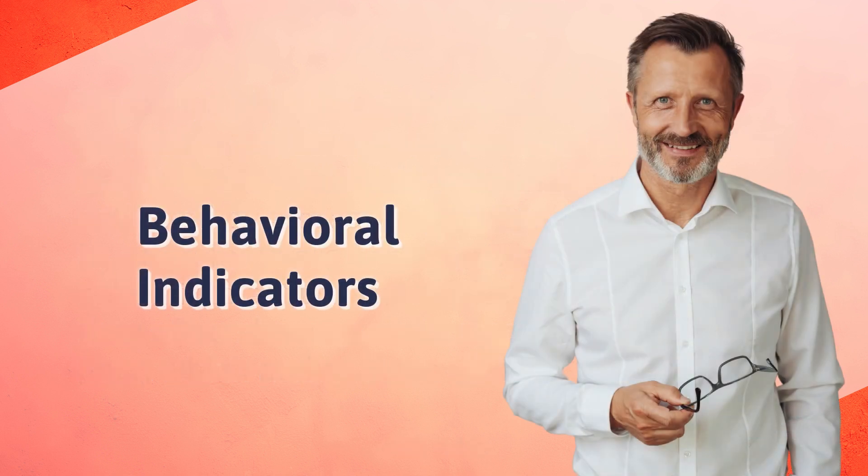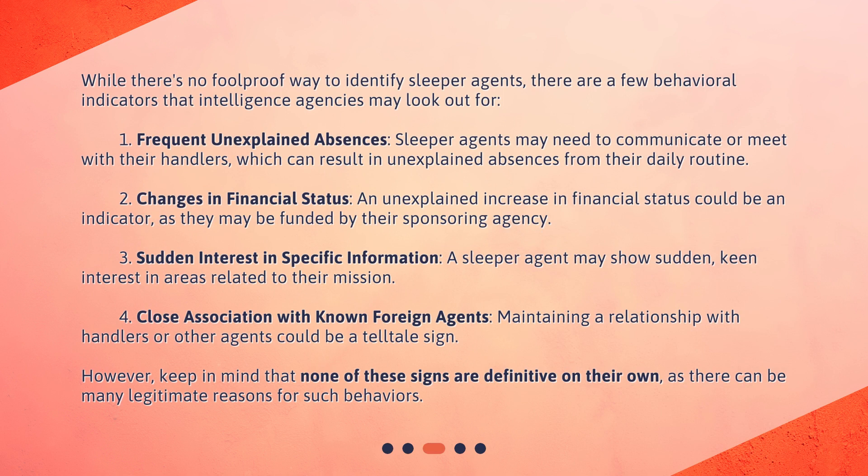While there's no foolproof way to identify sleeper agents, there are a few behavioral indicators that intelligence agencies may look out for. First, frequent unexplained absences — sleeper agents may need to communicate or meet with their handlers, which can result in unexplained absences from their daily routine. Second, changes in financial status: an unexplained increase in financial status could be an indicator, as they may be funded by their sponsoring agency.